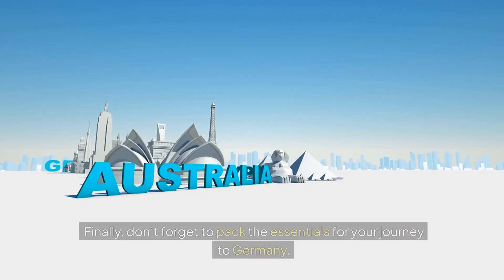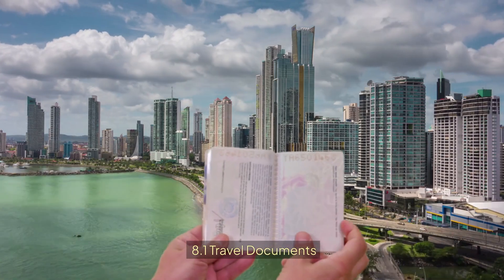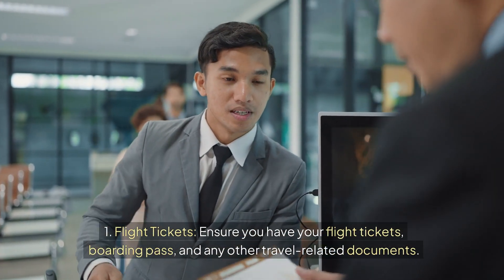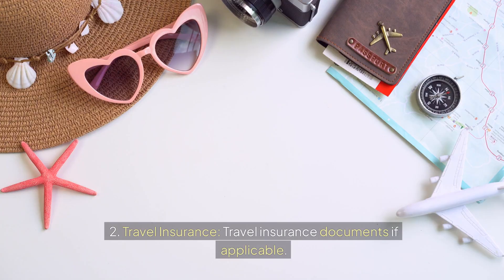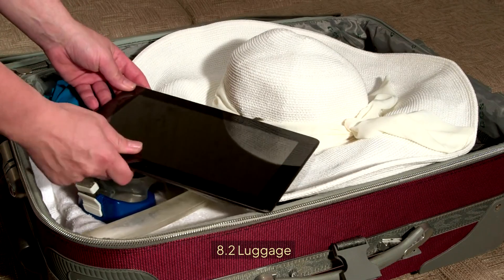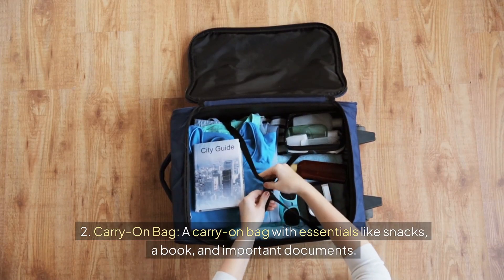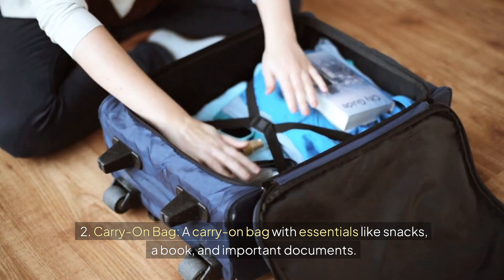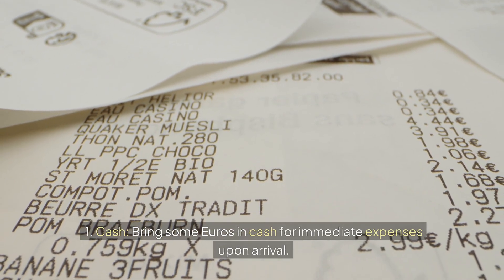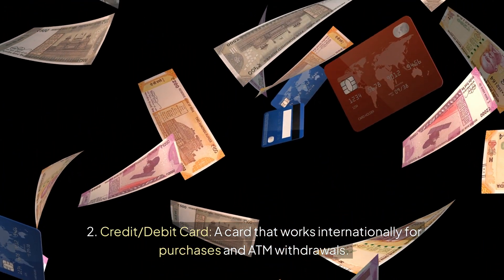8. Travel Essentials. Don't forget to pack the essentials for your journey to Germany. Ensure you have your flight tickets, boarding pass, and any other travel-related documents, as well as travel insurance documents if applicable. Use durable suitcases with a lock, and a carry-on bag with essentials like snacks, a book, and important documents. Bring some euros in cash for immediate expenses upon arrival, and a card that works internationally for purchases and ATM withdrawals.